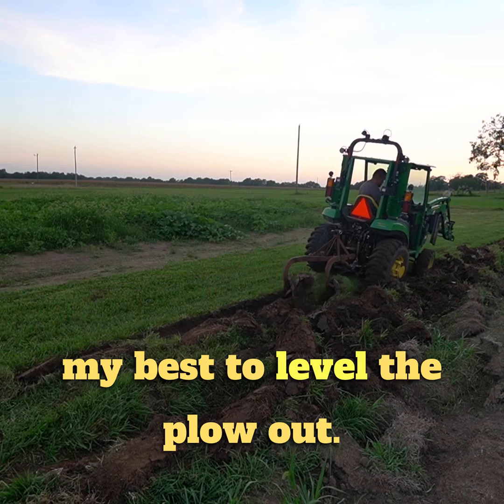Full throttle and it's just struggling. An old Ford 8N that has half of this horsepower could handle this plow a lot better, which is kind of disappointing.